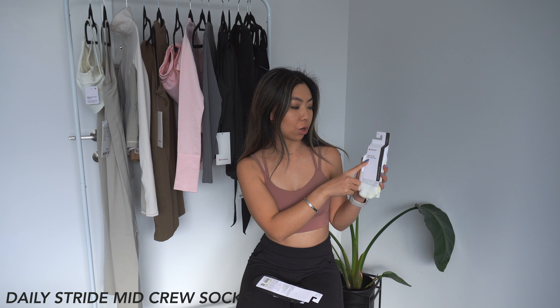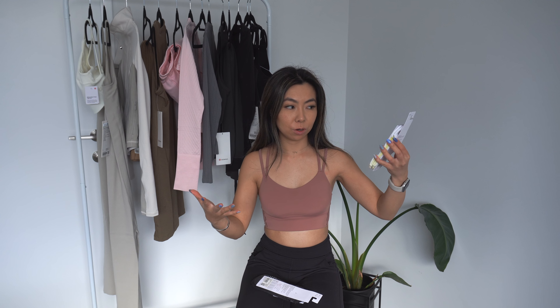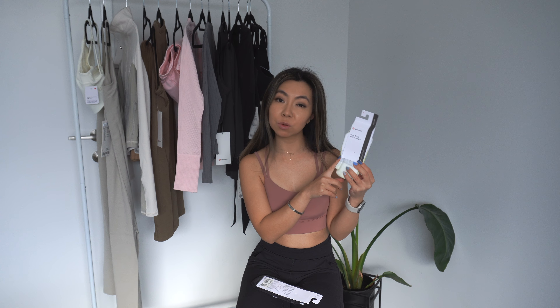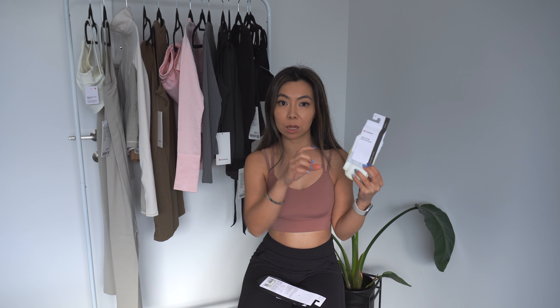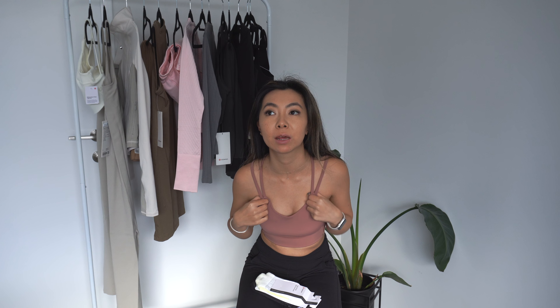Another pair of socks are the Lululemon Stride Mid-Crew Sock, also in size medium, in a Gradient Ombre White to Yellow color. Love these socks — I already have a few and just wanted more for winter since I use longer length socks a lot this time of year. 16 items was honestly not realistic — I should cap it at 10 to 12 per video. If you've come this far, thank you so much for watching. I really hope you guys enjoyed this and I will see you in my next one. Bye!